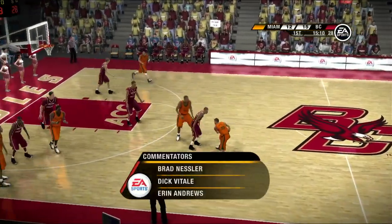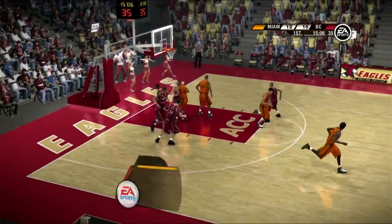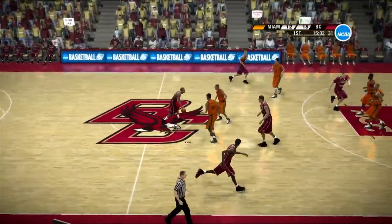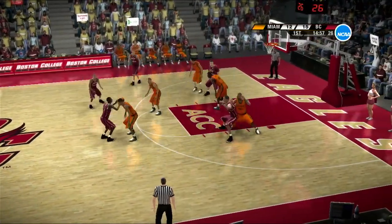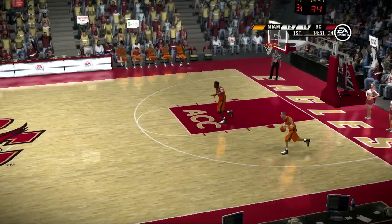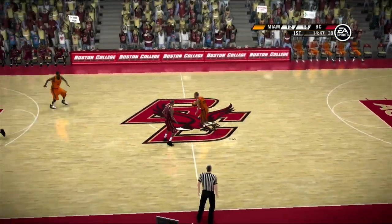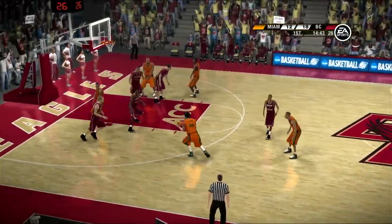I want to thank you for joining us tonight with Dick Vitale and Erin Andrews — I'm Brad Nessler. Patience by the dribbler being shown as the offense is reset. He scorches the net. They scored seven in a row. The student body has got it going on — they look to be filled with rage and eager for a win. The student body looks like they're having some fun out there.